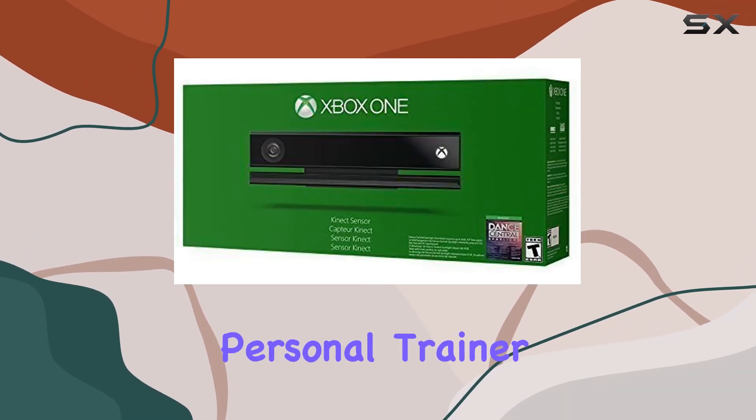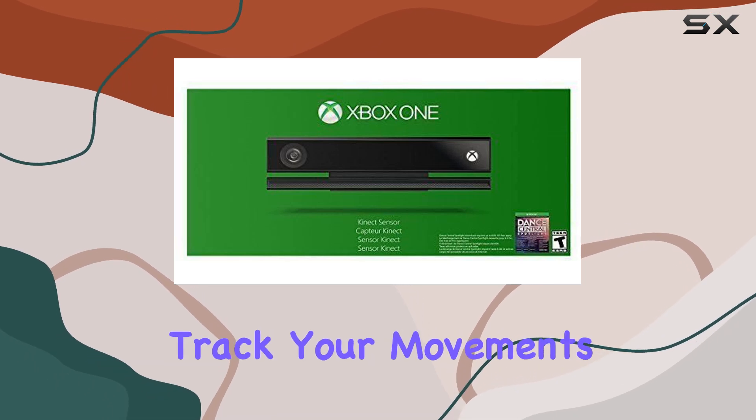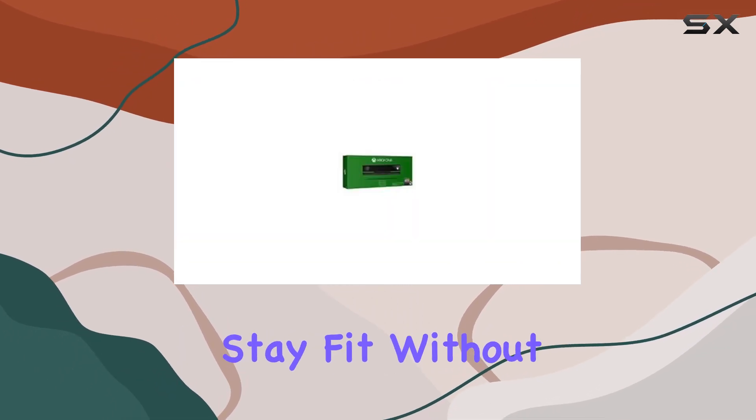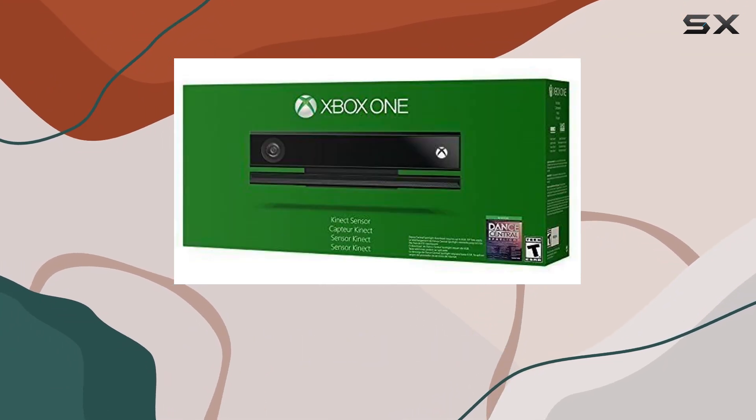Kinect isn't just for gaming — it's also your personal trainer. With Xbox Fitness, you can work out smarter with interactive programs that track your movements, helping you stay fit without leaving home. It's a game-changer for those who prefer exercising in the comfort of their living rooms.